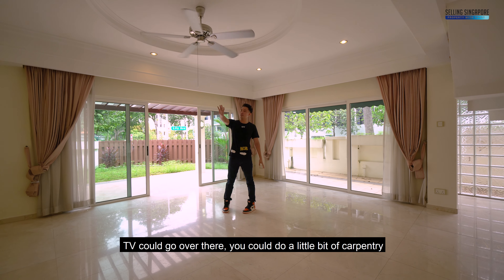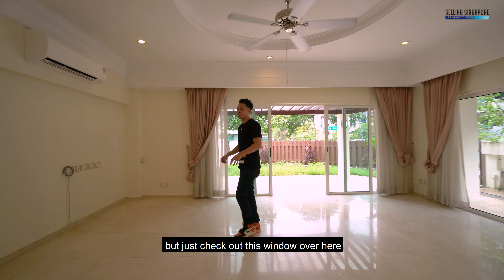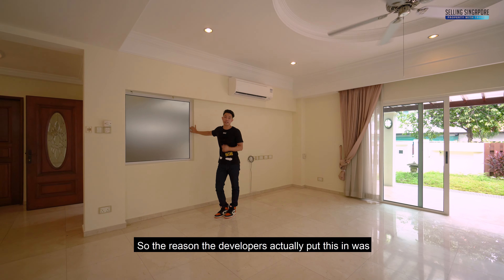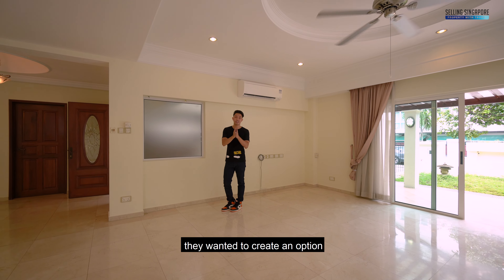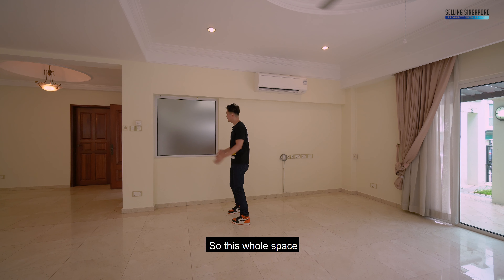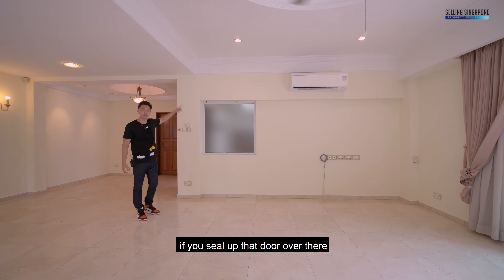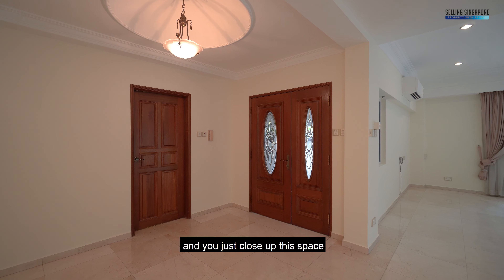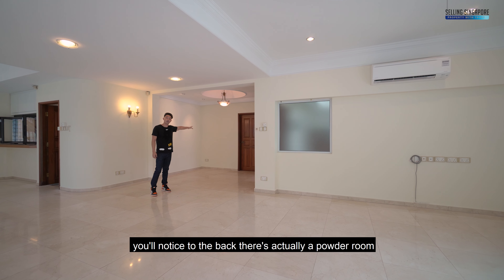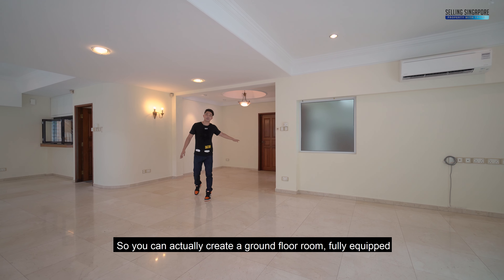You could do a little carpentry to spruce up the place. There's a window the developers put in to create an option for a ground floor granny's room. If you seal up the door over there and close up this space, you can create a ground floor room. You'll notice to the back there's actually a powder room, so you can create a fully equipped ground floor room.